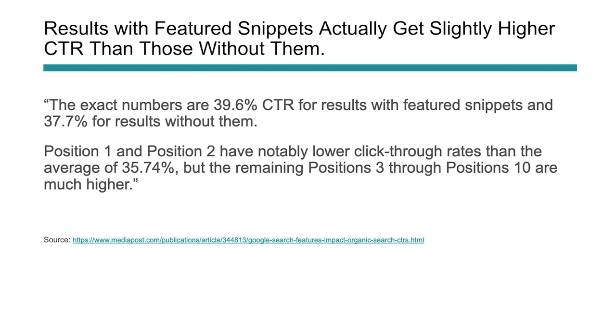Number three: results with featured snippets actually get a slightly higher click-through rate than those without them. This was debated earlier in 2020 when Google changed how it displays links with featured snippets. The exact numbers were 39.6% click-through rate for results with featured snippets versus 37% without them. Positions one and two were lower than average, but positions three through ten got much higher rates — so featured snippets create an uplift in organic click-through rate.